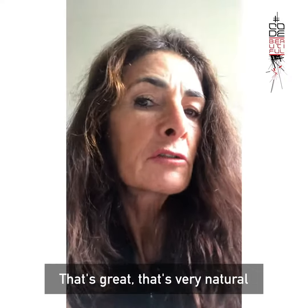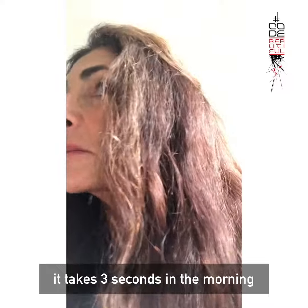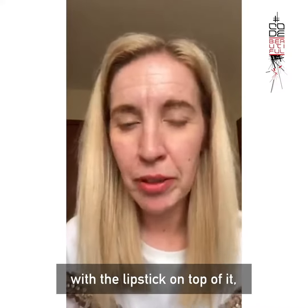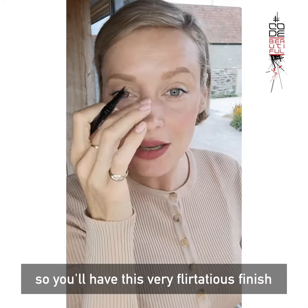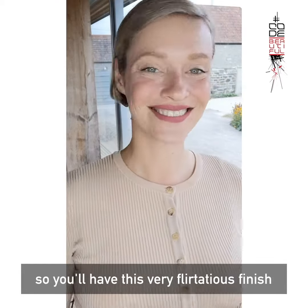That's great — very natural. Going to work, I can just do this, takes three seconds in the morning. I don't even think I'd bother with lipstick on top because it's such a nice shade. With just a tiny bit here you'll have this very flirtatious finish — and voilà.